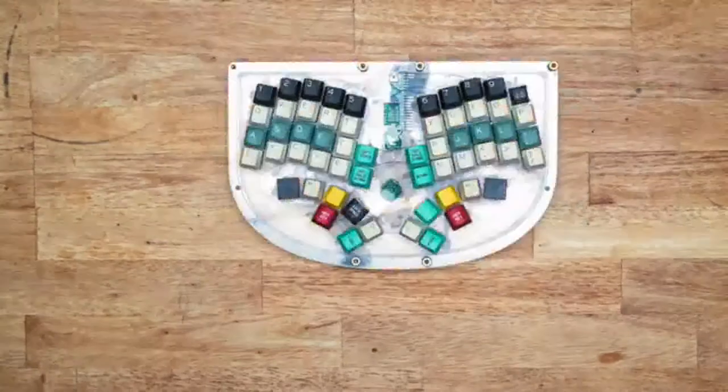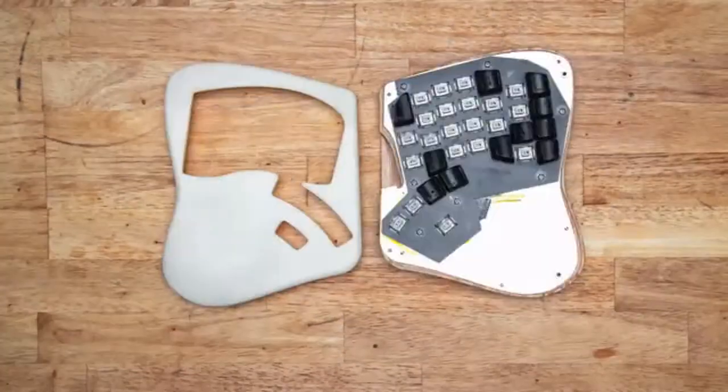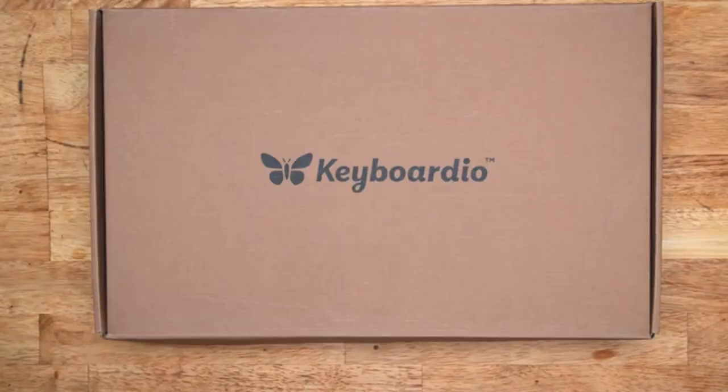We have a few keyboards. Okay, maybe we're a little obsessed. In 2015, their obsession led them to design, manufacture, and ship their first keyboard, the Keyboardio Model 1. These are some reviews.